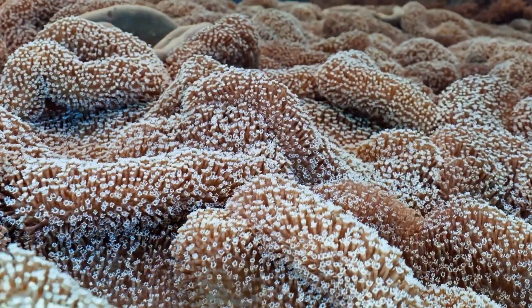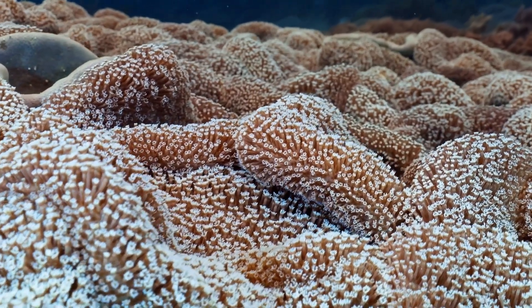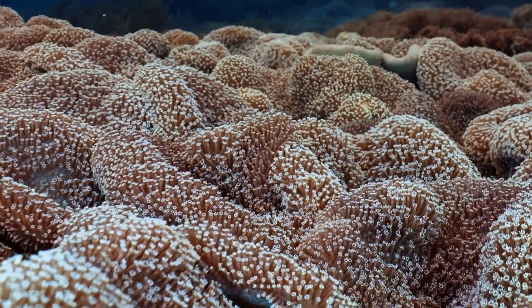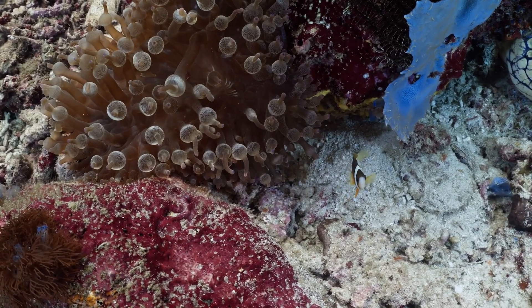Corals can also grow asexually through fragmentation, where parts of coral break off and settle in a new area, forming a new colony.